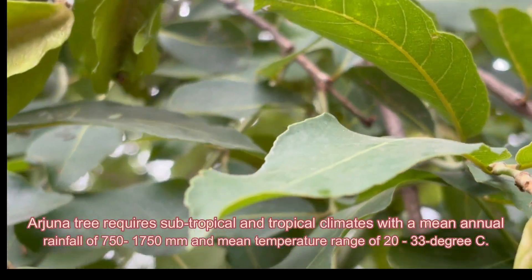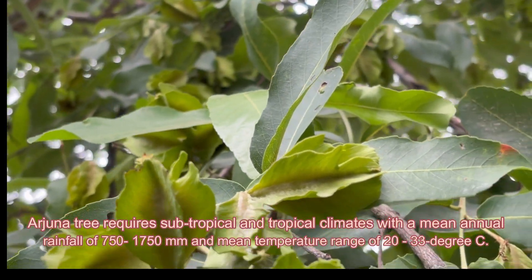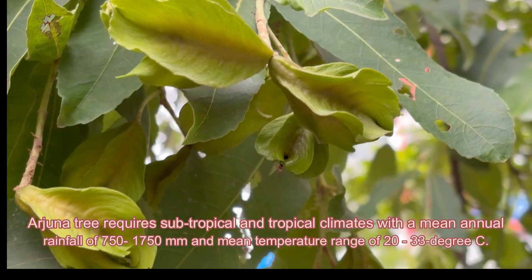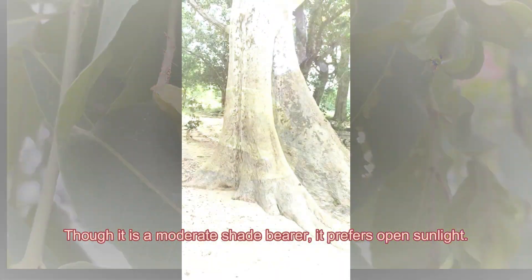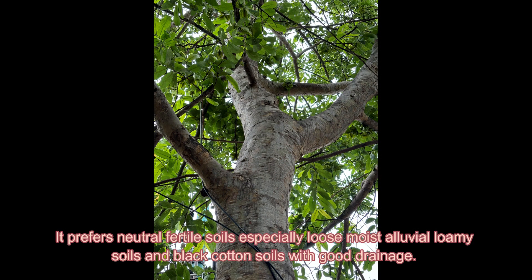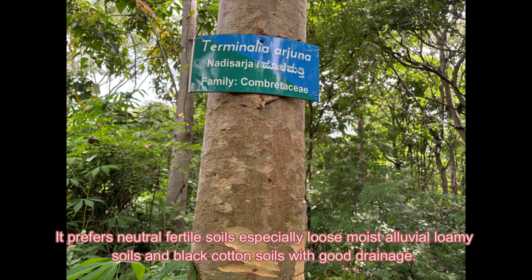The Arjuna tree requires subtropical and tropical climates with a mean annual rainfall of 750 to 1750 mm and a mean temperature range of 20 to 33 degrees Celsius. Though it is a moderate shade bearer, it prefers open sunlight. It prefers neutral fertile soils, especially loose moist alluvial loamy soils and black cotton soils with good drainage.